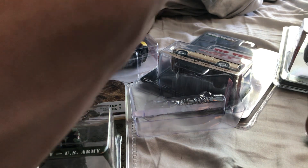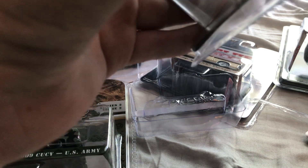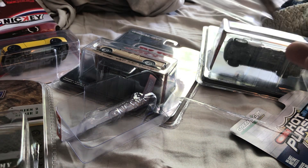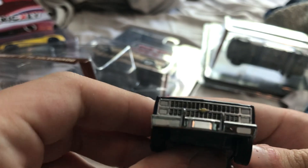1982 Chevy C10 Silverado — square body. It's the Great Outdoors series, and this is one of my favorite trucks. 1982 Chevy C10 Silverado square body — such a nice truck.